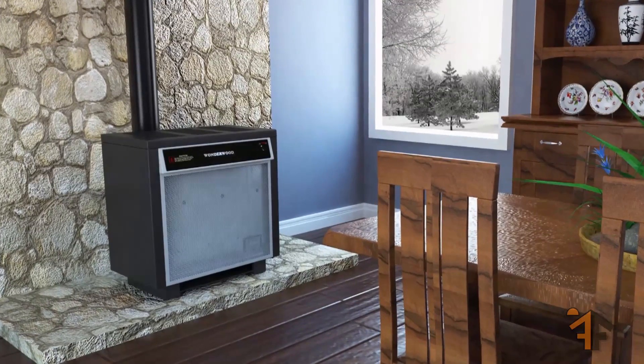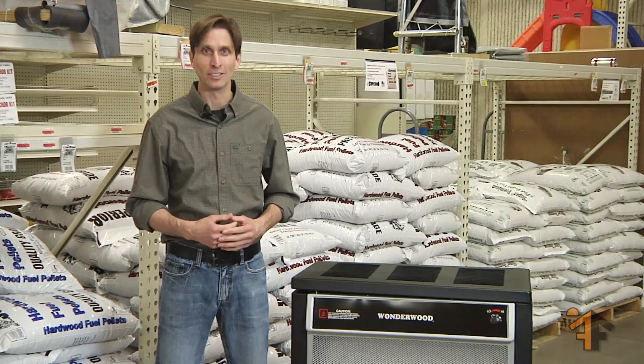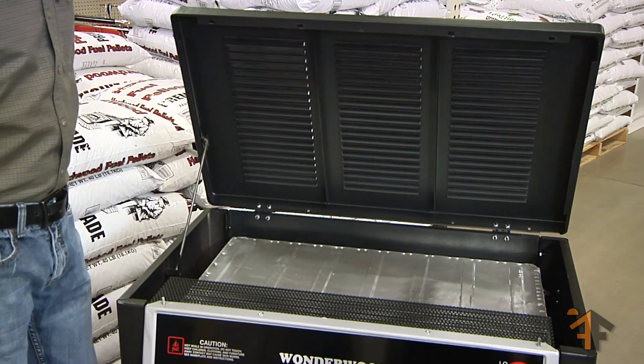It features tri-air induction for more efficiency, a hotter fire, and less creosote accumulation. The top surface is perfect for adding humidity to the air with a pot of water.